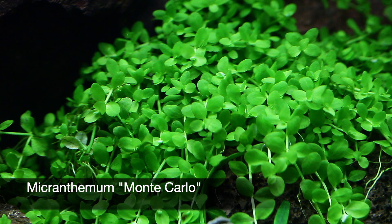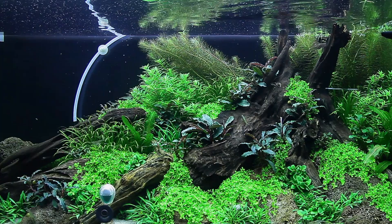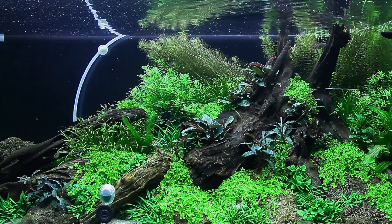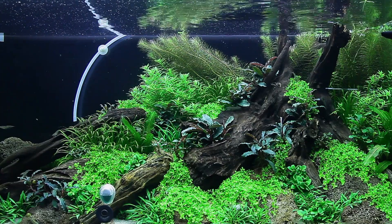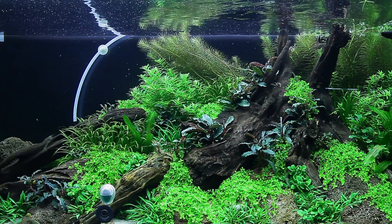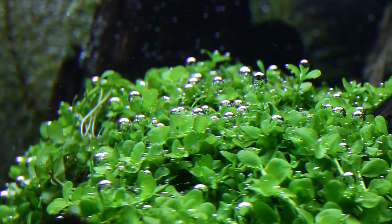Here we are using Micranthemum Monte Carlo as a carpeting epiphyte plant that's attached between the lava stones and driftwood. We did experience some melting of this plant in the early weeks but it has recovered well and is sending out runners that allow the plant to creep over the hardscape. Because we are using a combination of good lighting and CO2 injection, the plant produces visible oxygen bubbles on the leaves, a process known as pearling.